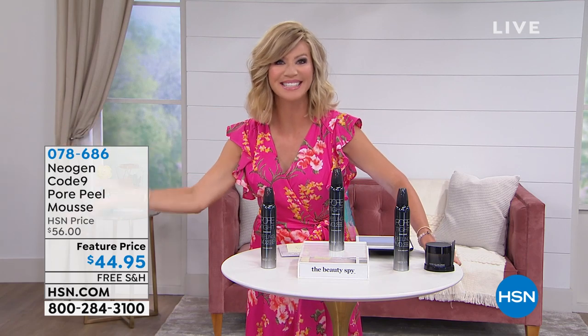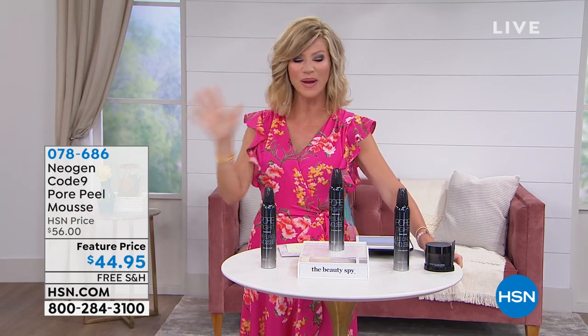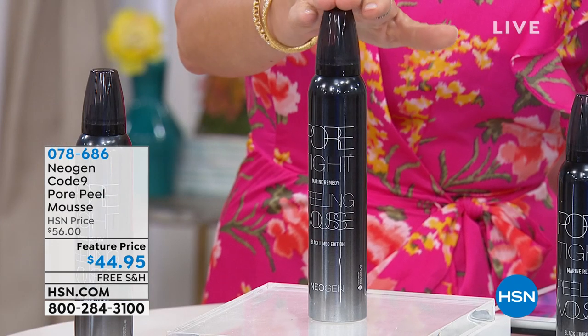There's a lot of gross going out tonight with us. But the end result — it's like, what's at the end of the rainbow, right? That's what we have for you today, continuing on with the Beauty Spy, with the Neogen.